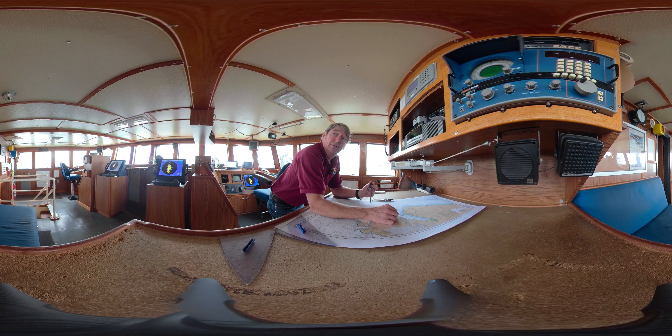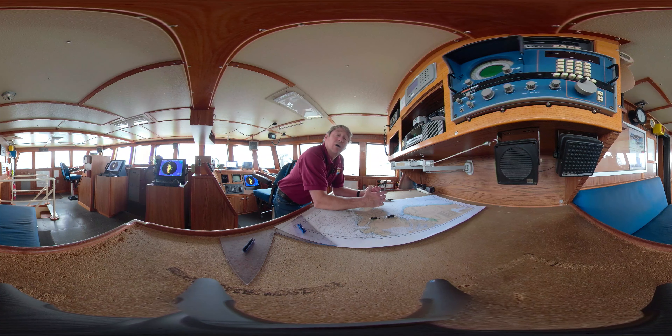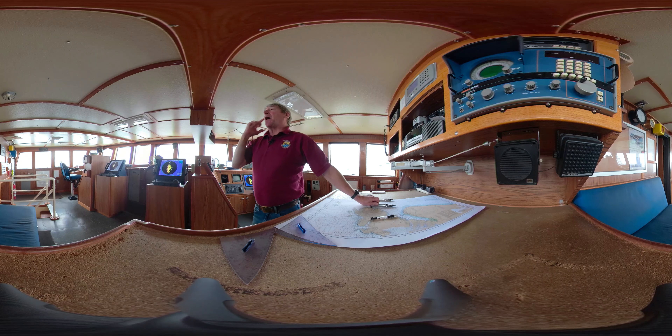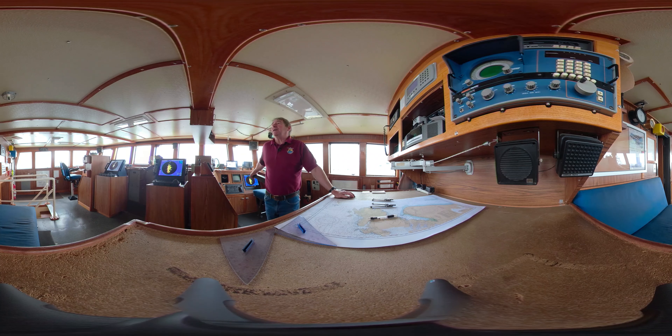Hello there. Welcome to the wheelhouse of the RV Tech Law. I'm Captain Ferris, and I'm going to show you everything about the wheelhouse today, which is the command center for running the ship. This is where everything happens from.